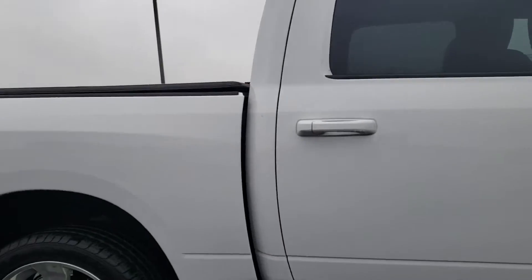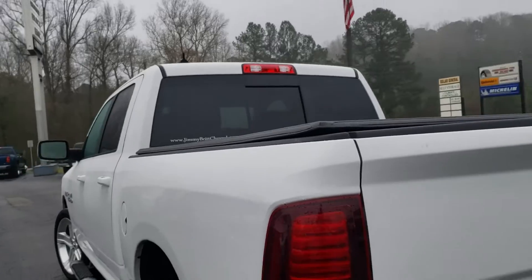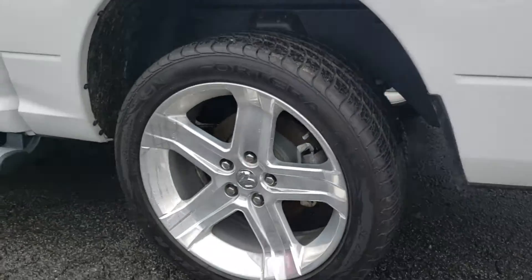It's got the jet black interior. It's got a tonneau cover on the back of it. As you see, the rear side window as well. Of course, you've got the heated and ventilated seats as well.